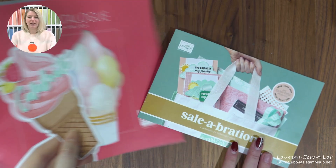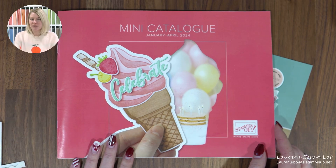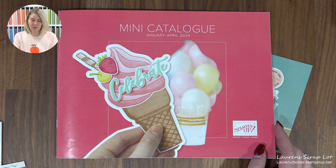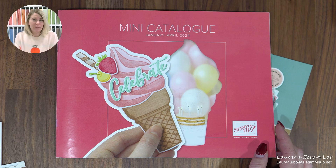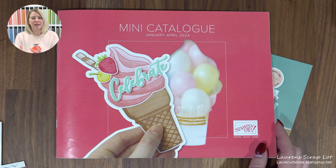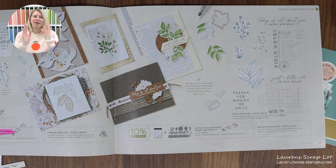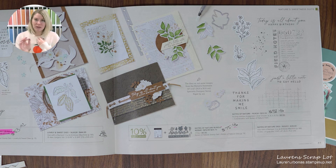The mini catalog has a beautiful selection of new products — paper, stamps, embossing folders, and dies. It's available from January 4th through to the end of April. Once we hit April, there's a while-supplies-last caveat, so start with what you love most. If you go online and see something listed as 'currently unavailable,' that simply means they're getting new stock in — you can message me to keep an eye on it, or just check back.